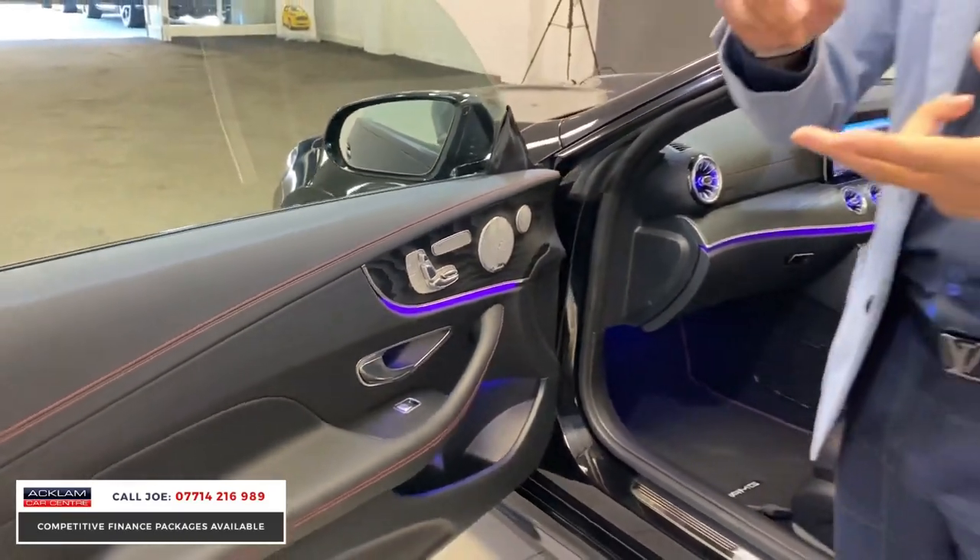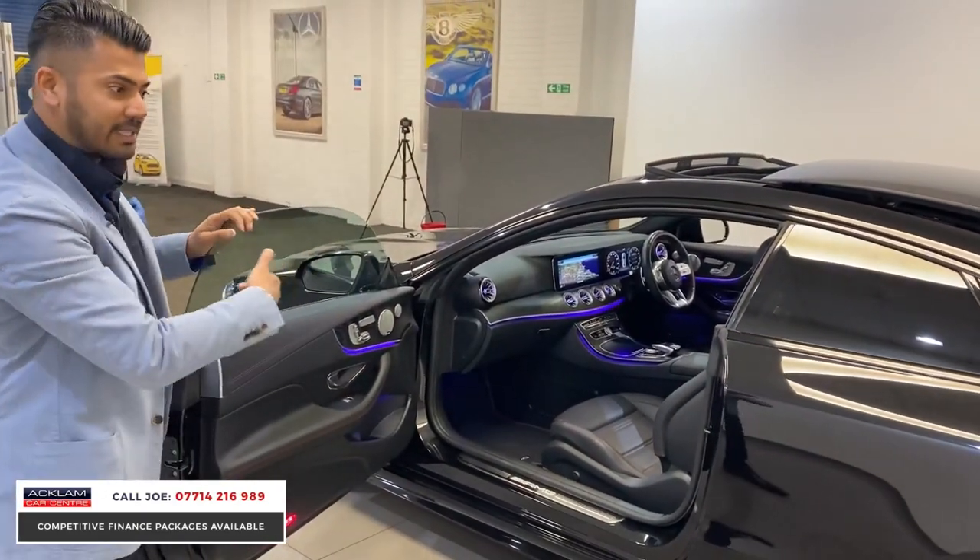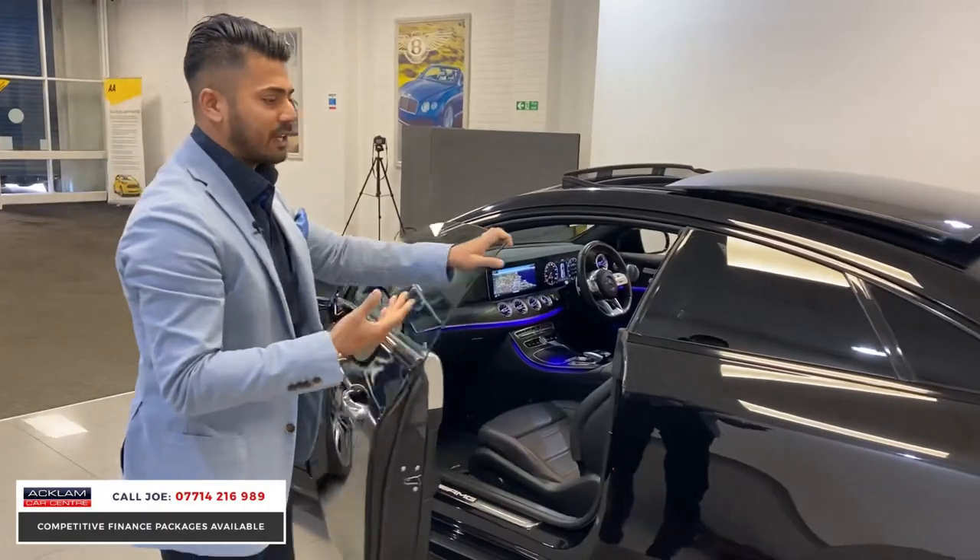The electric memory seat is all standard, and you've also got heated seats on the Premium Plus. It is a four-seater coupe.